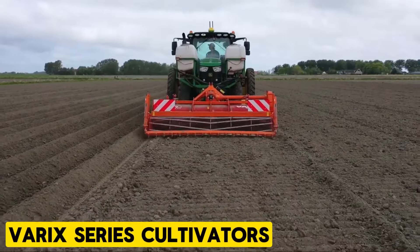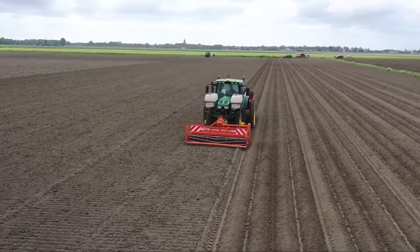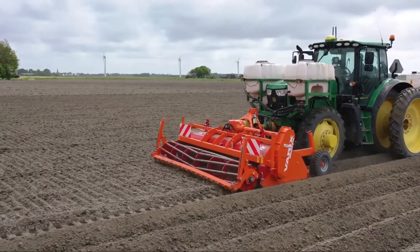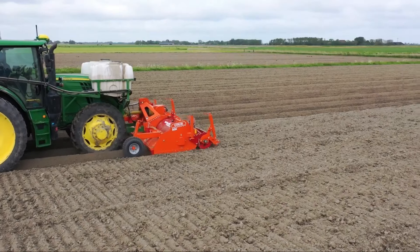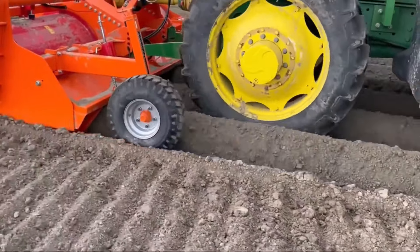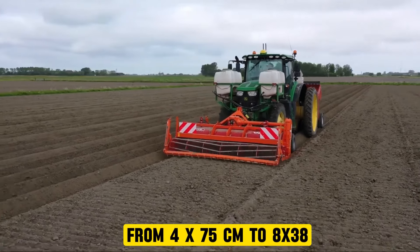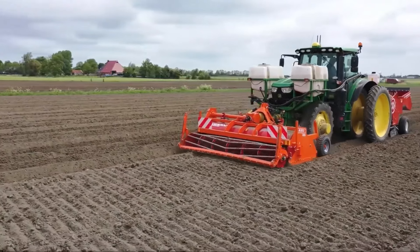Varix Series Cultivators. The Varix features a spring-loaded top cover and excels in flat field cultivation for seed bed preparation, ridge forming for crops like carrots and chicory, and shaping planting or seed beds. Additionally, it serves as an inter-row rotary cultivator, ensuring voluminous, firm, and uniform ridges with stainless steel pressure units in the ridging hood. It is available in rigid versions ranging from 4×75 cm to 8×38 inches, with options for hydraulic folding frames for 6 rows onwards.